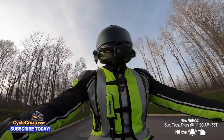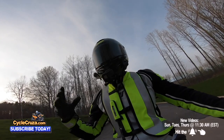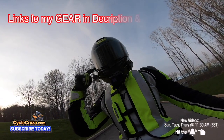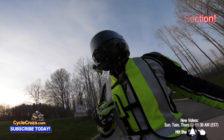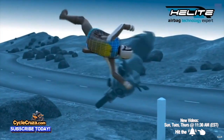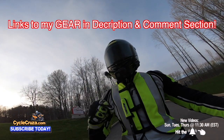Subscribe today. Before you get out here and ride, make sure you're wearing all the gear. If you want to get my gear — like this ultra lightweight carbon fiber helmet with the auto tint shield, this motor vlog camera airbag vest to help keep you safe, which I never leave home without — I include links in the description and comment section of my video.